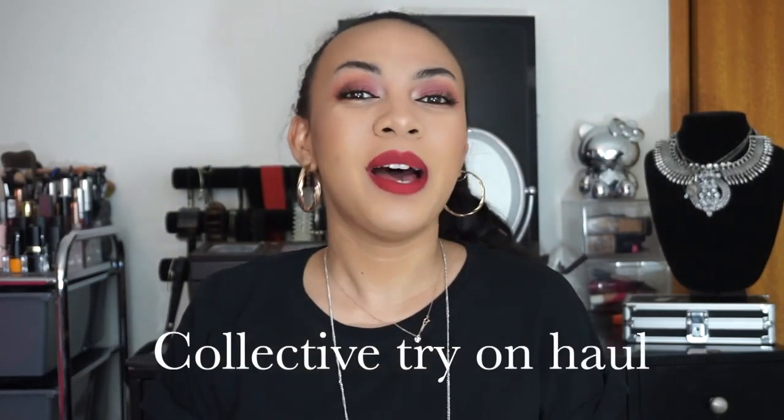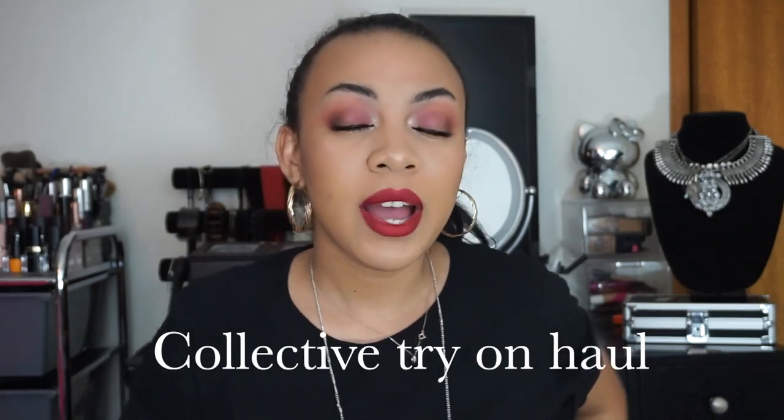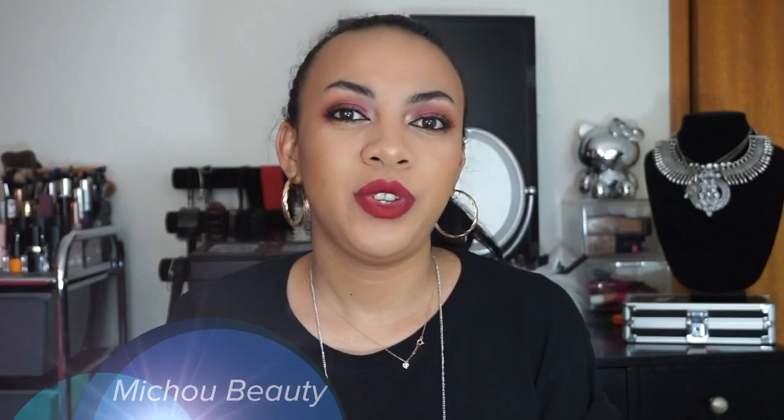Alrighty, hello everyone. Welcome back to another video. So today I'm gonna be sharing with you guys a collective try-on haul. So if you are interested, then please keep on watching.